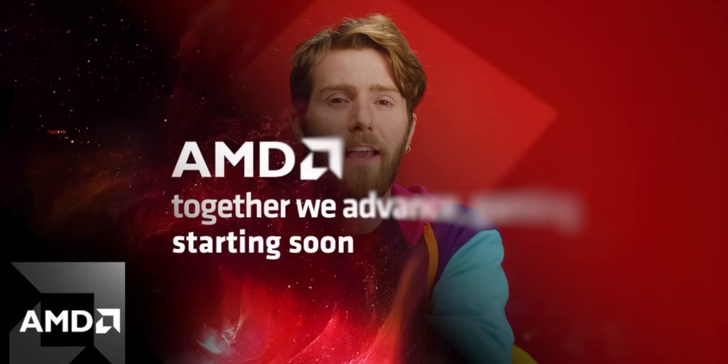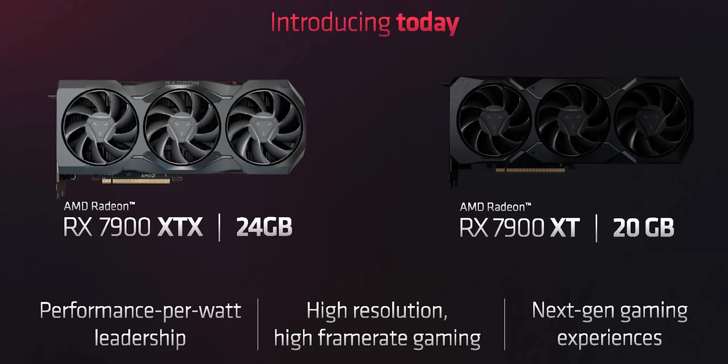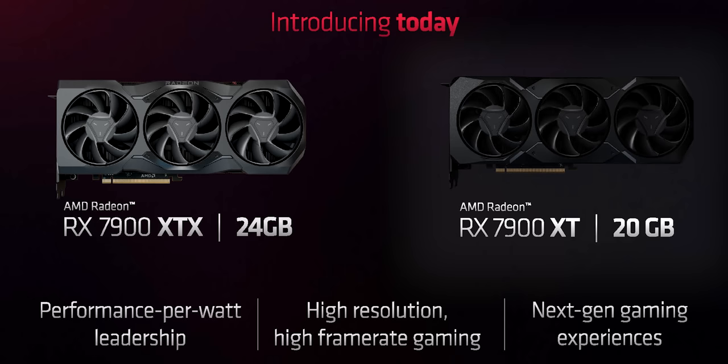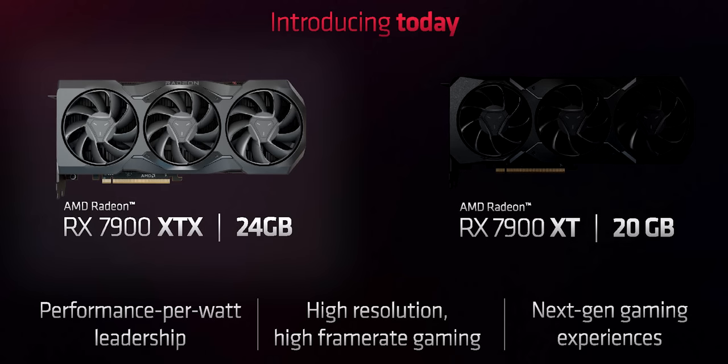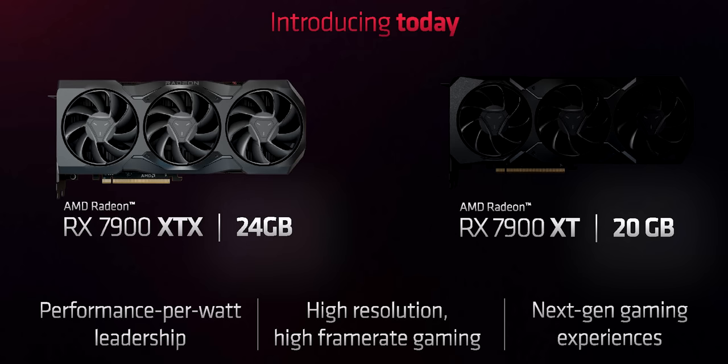In AMD's Together We Advance_gaming live event, they announced the two flagship-tier GPUs leading their RDNA 3 family: the Radeon RX 7900 XT and 7900 XTX, with 20 and 24 gigabytes of GDDR6 respectively. That was my first surprise — why would they cheap out on memory when they need to compete with NVIDIA cards using faster GDDR6X?